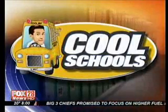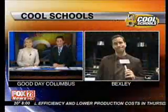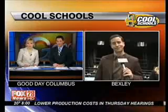Friday means Cool Schools here on Good Day Columbus. This week we're checking out what makes Columbus School for Girls so cool. Good Day Columbus' Johnny DeLoretto is there live. Hi, Johnny. Quite an engineering marvel there, we hear.